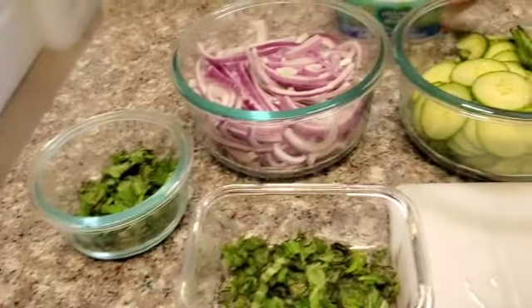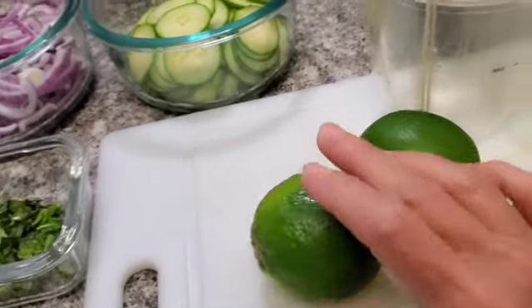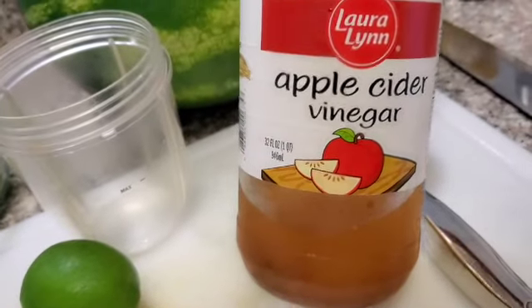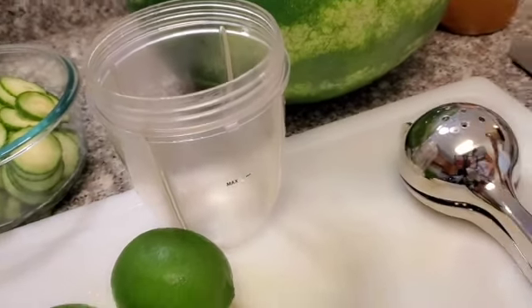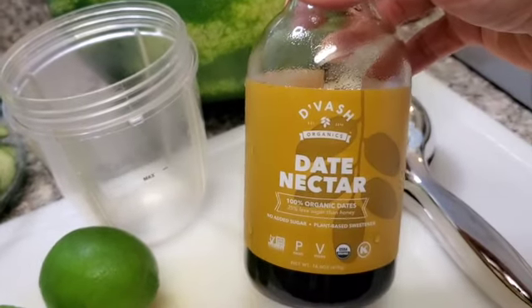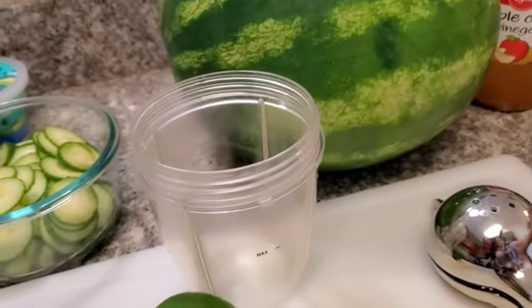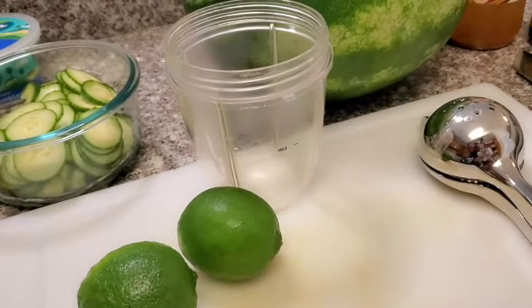For the dressing, you are going to need a couple of limes for lime juice, some apple cider vinegar, and the recipe calls for agave syrup but today I'm going to make it with some date nectar. And then, of course, salt and pepper. That's the items you're going to need to make the dressing.